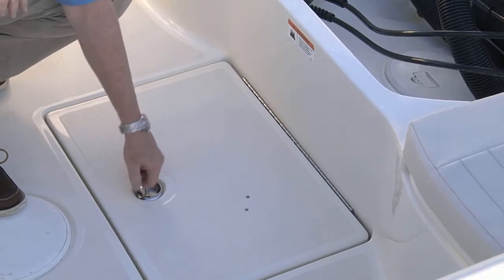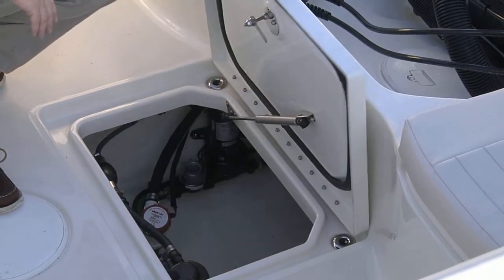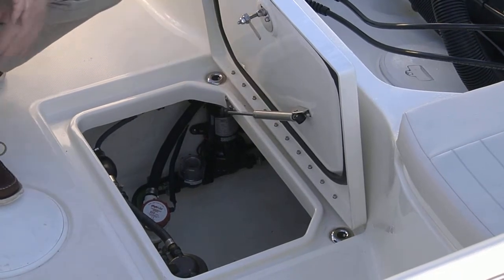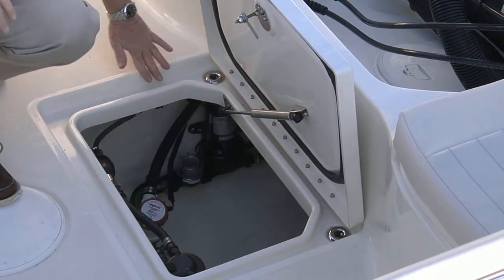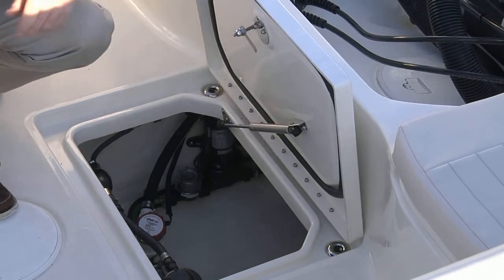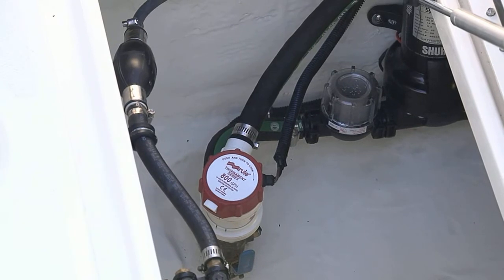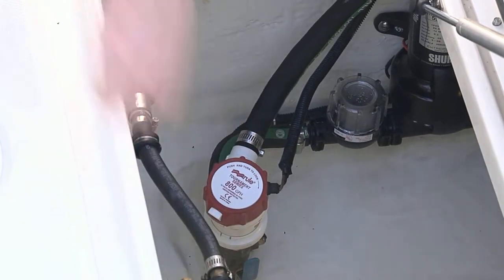This hatch right here in the aft of the cockpit opens up to give you access to the pump room. The lid is gasketed with a gas-assist shock, and because it's recessed inside, they thoughtfully put in two overboard drains. Inside the pump room you've got your bilge pump, the pump for the recirculating bait well, and your fuel filter.